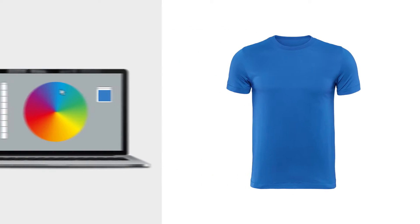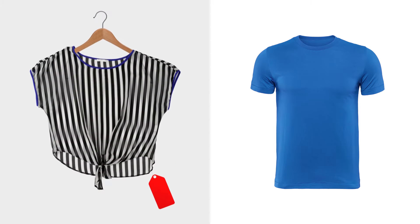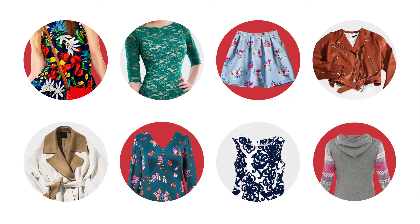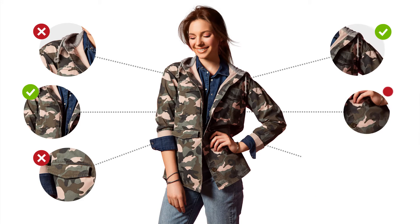Digital color measurement and communications greatly streamlines the supply chain, but is limited to solid color or uniform material. Over 50% of all products — ones that specifically use prints, trim, laces, and yarn — are still evaluated visually via multiple rounds of physical samples.